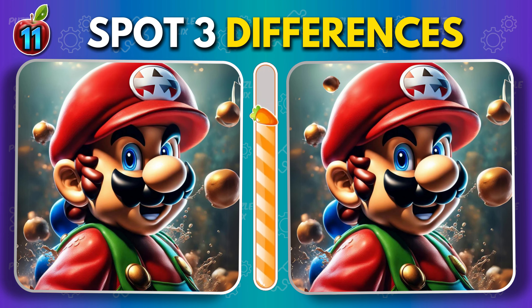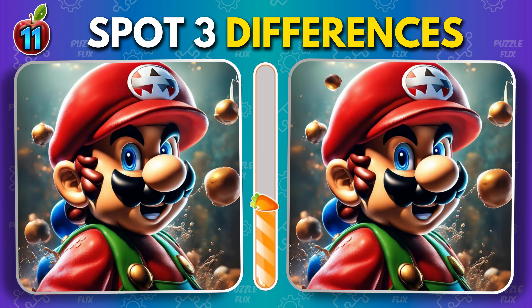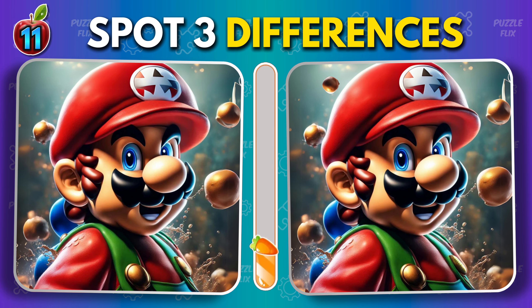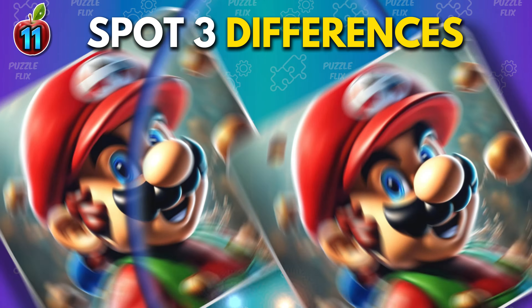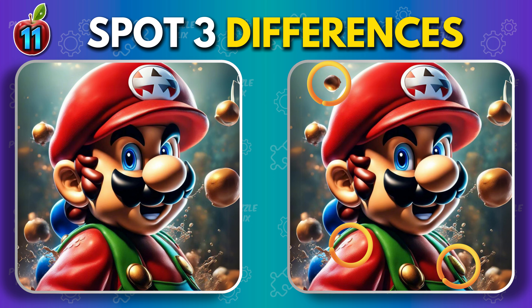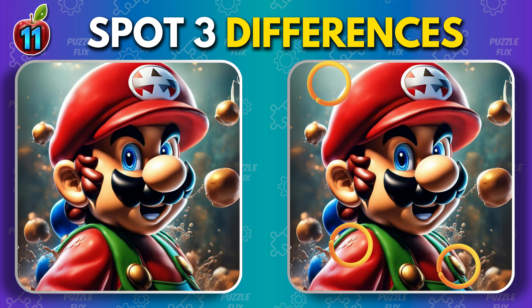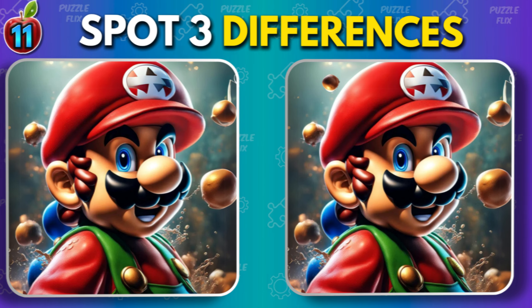Is it Super Mario? Great job! On to the next set of images.